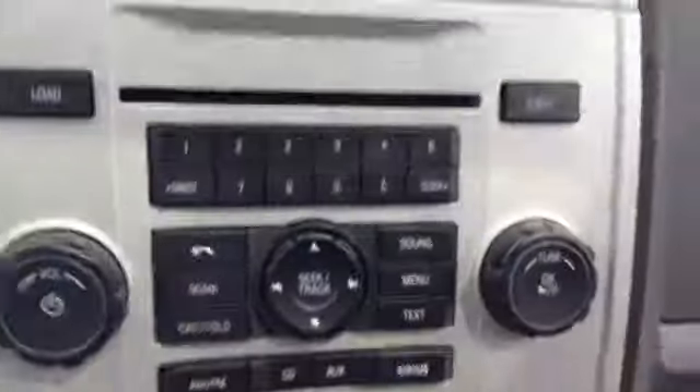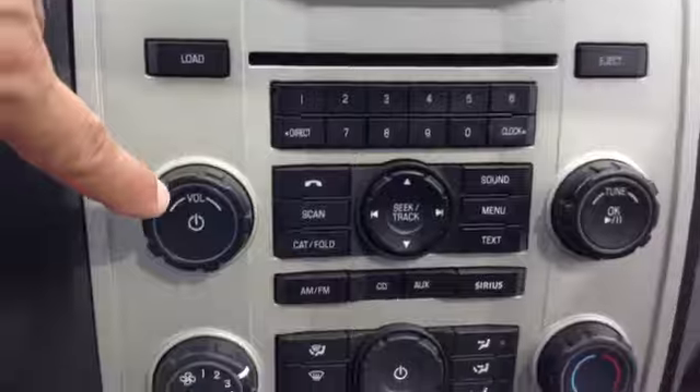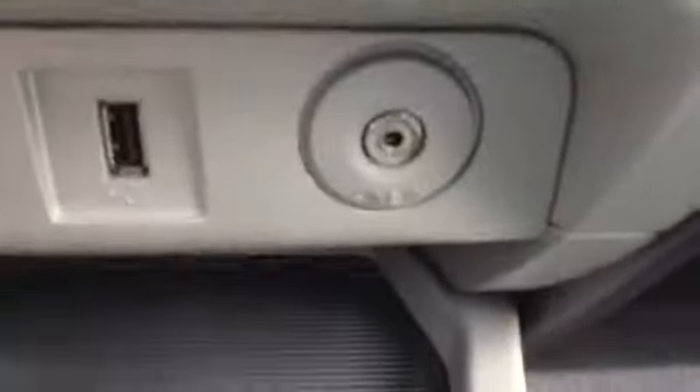You also have your CD changer, radio, clock, outside temperature display, heated seats, and it looks like you have a USB inlet. It's got the Microsoft Sync, traction control, automatic transmission, auto dimming mirror, and a sunroof.